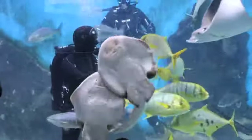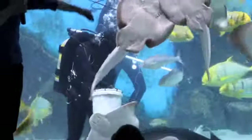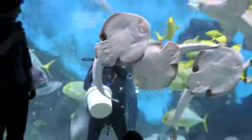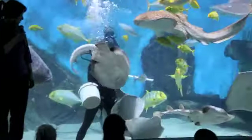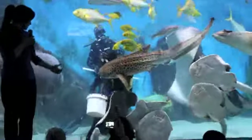This is a banjo ray. This kind of round one looks a bit like a banjo shape. We have southern banjo rays and eastern banjo rays. That's an eastern one — a giant one.